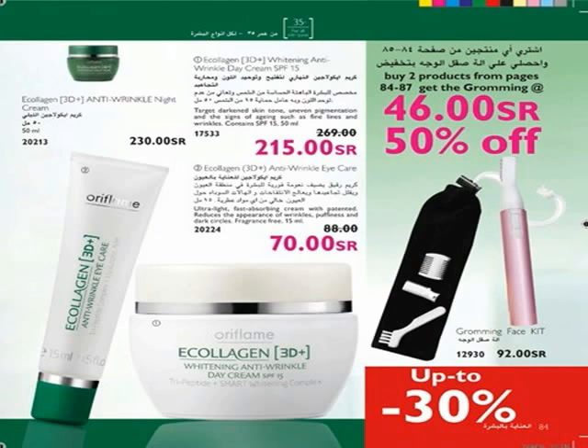Use Collagen 3D Anti-Wrinkle Night Cream, specially formulated to re-plump wrinkles from within while you sleep. The Tri-Peptide Complex stimulates collagen production — you will wake up with supple and smooth skin. With every unique product, there is a unique offer: buy two products from pages 84 and 87 and get the Grooming Face Kit at 47 Riyal with 50% discount.